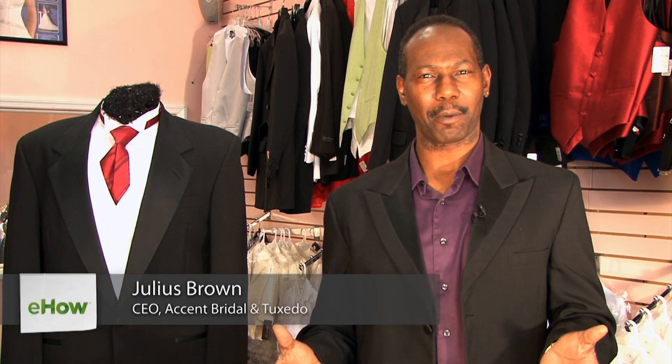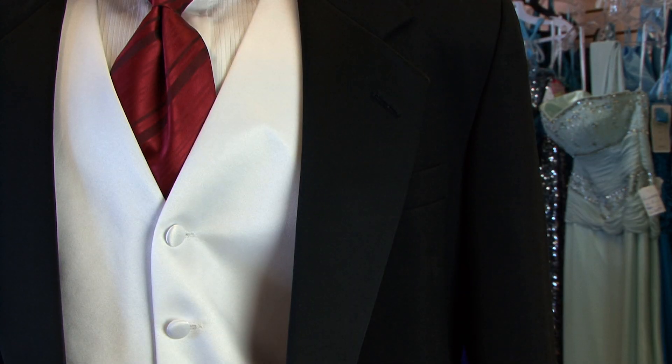Hi, I'm Julius of Accent Bridal and Tuxedo, and we'll be talking about the cropped tuxedo jacket.